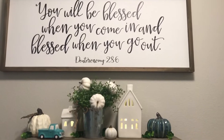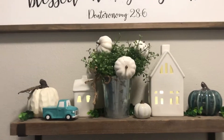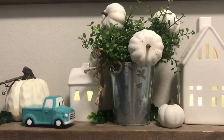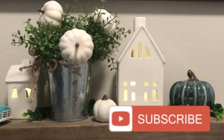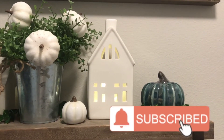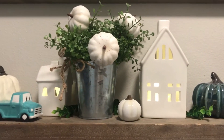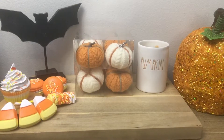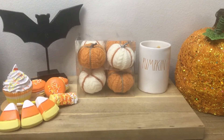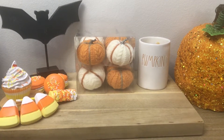Hey guys, welcome back to my channel! If you're new, hi, my name is Britney and thank you so much for watching. In today's video I'm going to show you a few places in my home that I have decorated for fall and Halloween, and I've incorporated a decor haul as well. Let's get started.